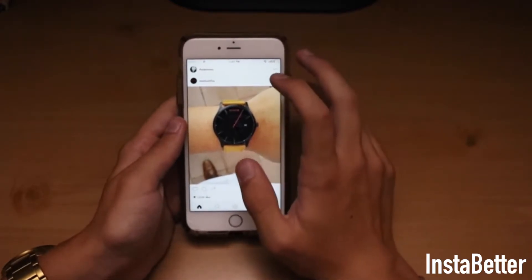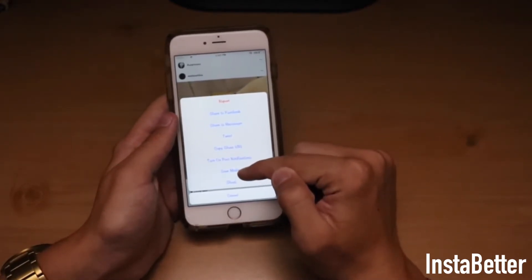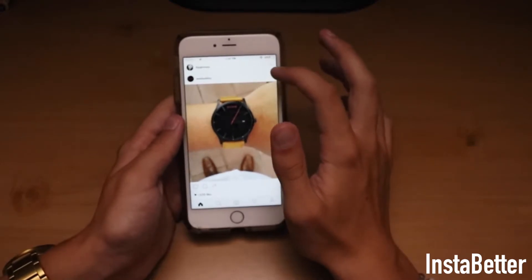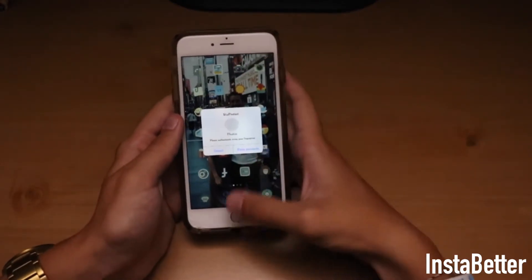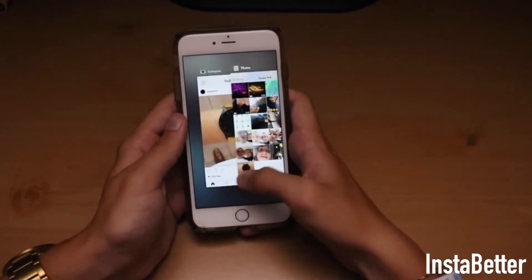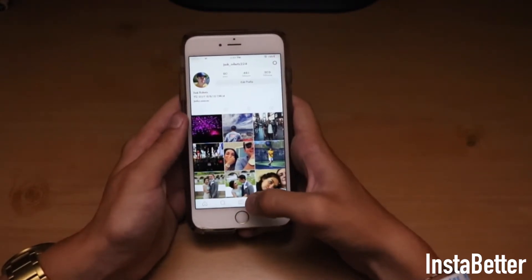Another thing you can also do in Instabetter is save pictures instead of having to screenshot them. You can just save the media instead of screenshotting it and then having to crop it later. You can just save it right away. Let's see — save media — it says it's saved and it'll go right to my photos. It's great for anyone who uses Instagram a lot.